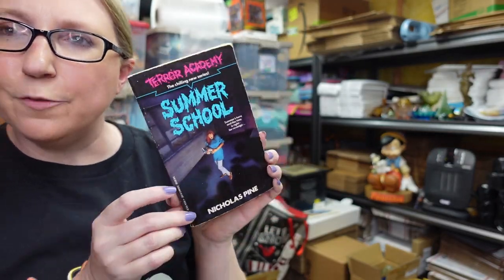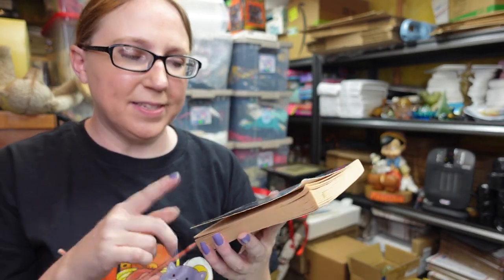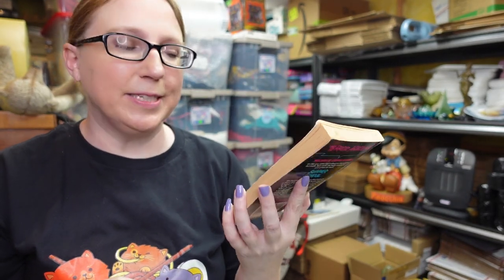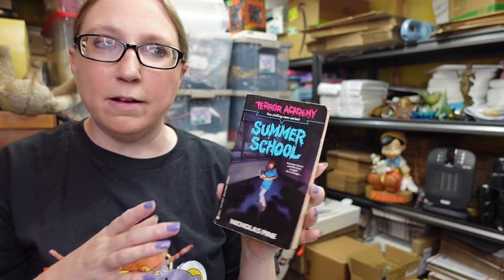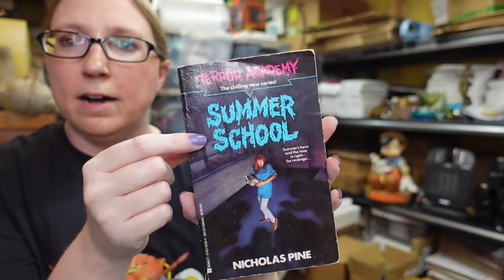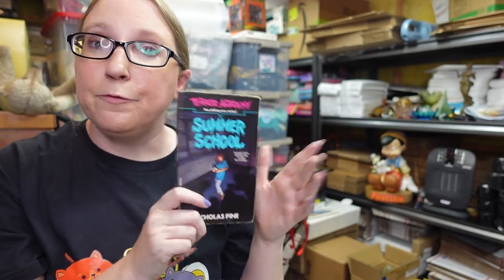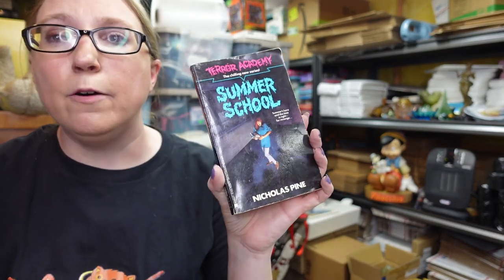I recently picked up this book at the flea market — a YA horror teen paperback. I used to read these. Some can sell really well, especially in lots, but even individual books from certain series can sell well. This one is from a series called Terror Academy, titled "Summer School." The last one sold for $30. I paid $0.50 for this and listed mine as a buy it now for $29.99. It already has a lot of watchers — of everything I listed today, I think that has the most watchers.